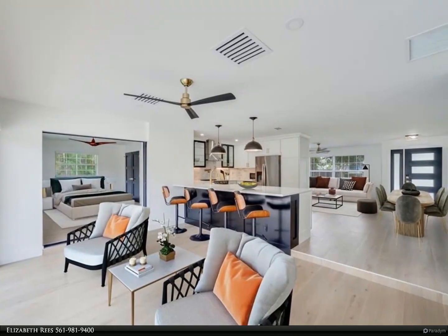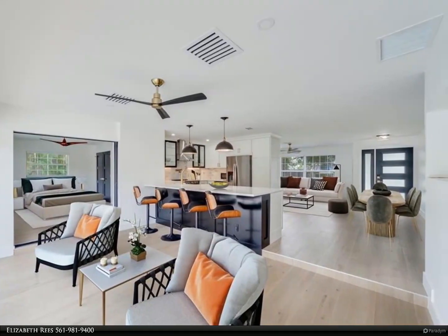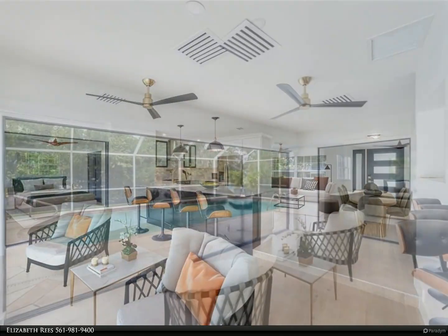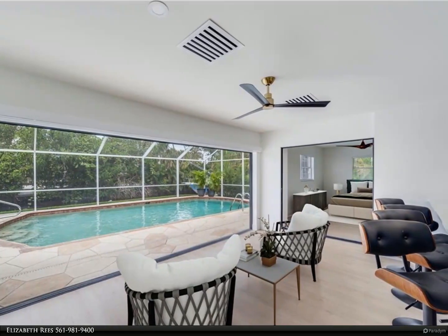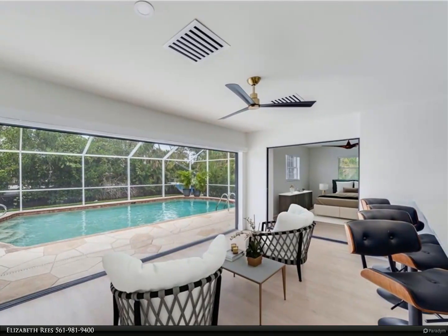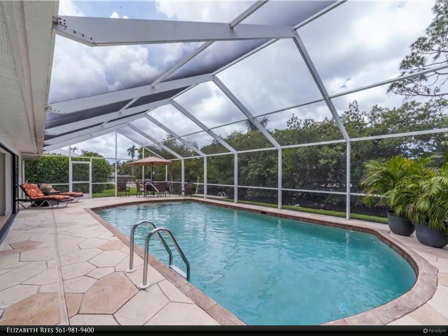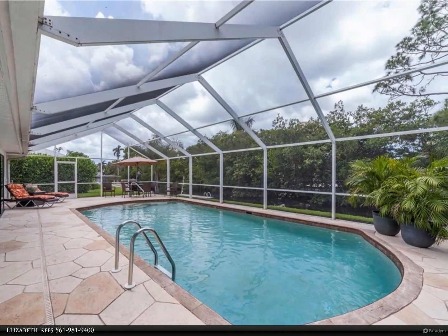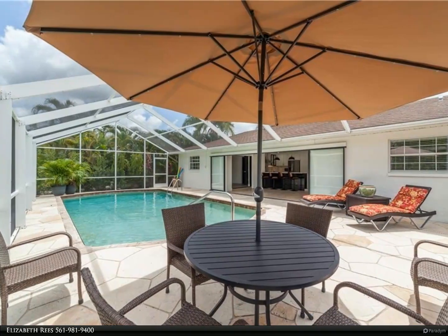Step outside and enjoy all the possibilities of living on the water — kayaking, canoeing, paddleboarding, boating, or just relaxing outside soaking up the sun. Located in a desirable neighborhood, you will have easy access to nearby amenities, shopping centers, dining options, and short access to Naples or Fort Myers, with close and easy access to RSW Airport.